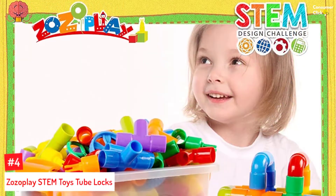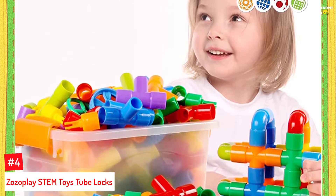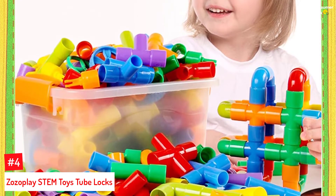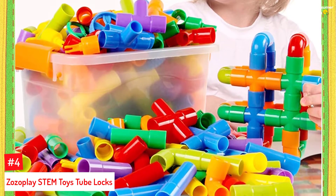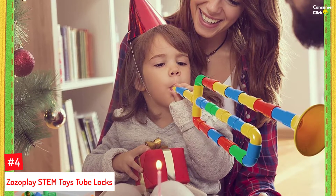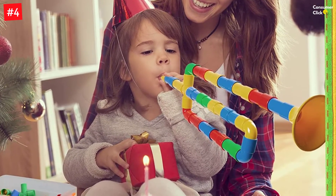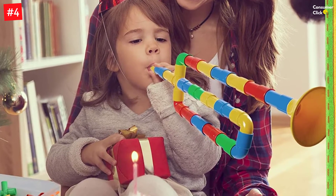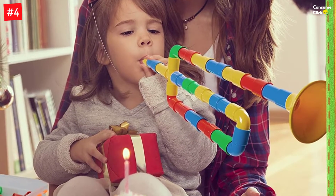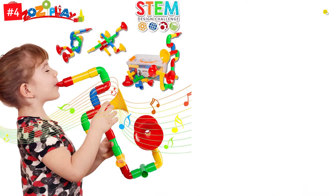Number 4: Zozo Play STEM Toys 2 Blocks. With 72 tubular pipes, joints, trumps, and whistles, this Zozo Play building set is suitable for children aged between 3 and 10. The educational toy can teach your child colors and shapes through various interlocking tubes. Its whistle gives it a musical touch, and the premium material is safe for children. This STEM toy helps promote logical thinking, motor skills, and problem-solving skills.